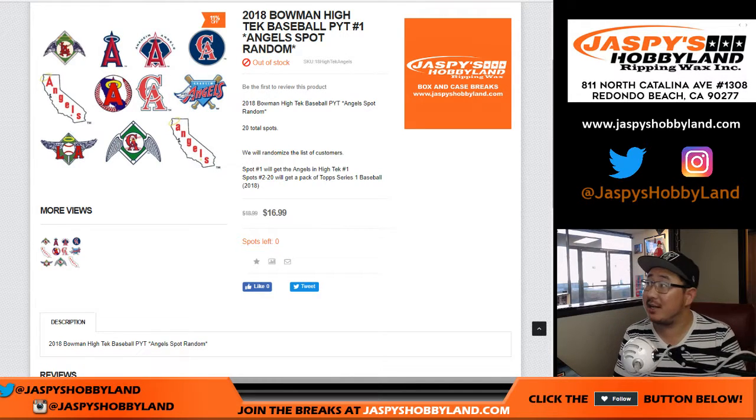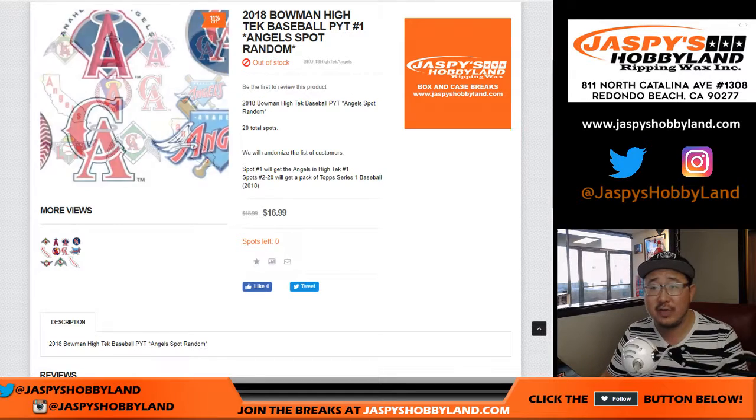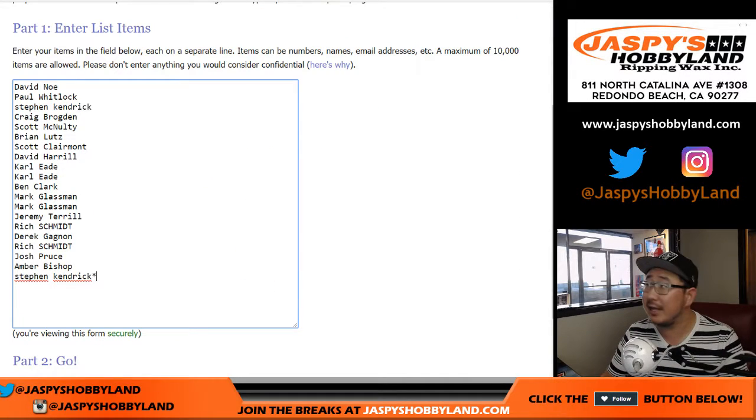Good afternoon everyone. Joe for JazzBeatsHobbyLand.com with an Angels spot randomizer for the brand new 2018 Bowman High Tech Baseball. This also unlocks Pick Your Team number one. Big thank you to all of these folks for getting into the action.